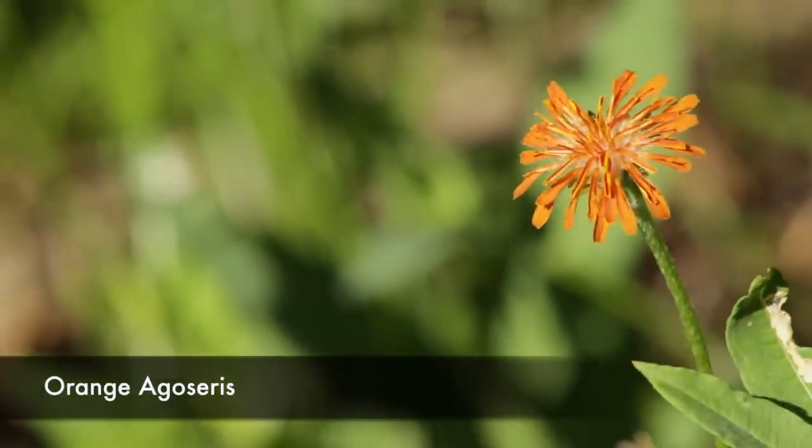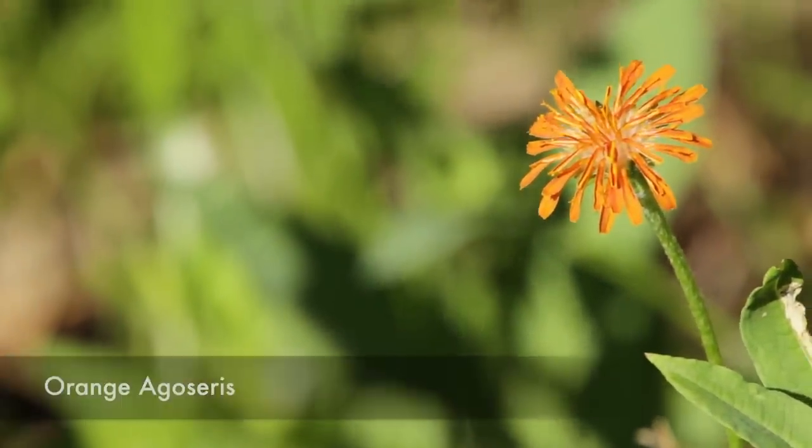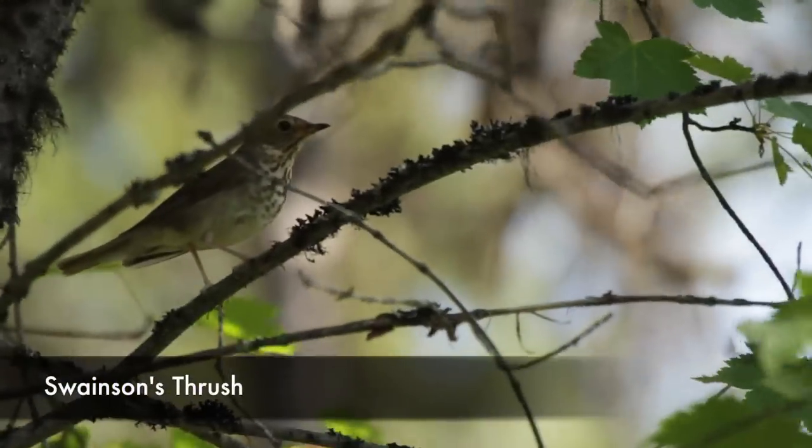This year, in addition to the mosquitoes, we have a bunch of really cool wildflowers, and we got to see some birds and whatnot.